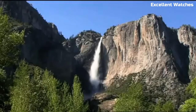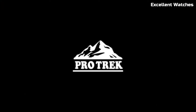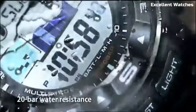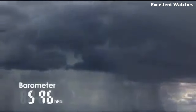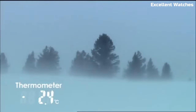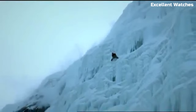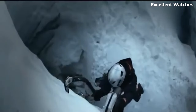The Casio PRW-2500 is a remarkable timepiece designed for outdoor enthusiasts and adventurers. Encased in a titanium housing, it strikes the perfect balance between strength and lightweight comfort. Its standout feature is the triple sensor technology, providing precise readings of compass direction, altitude, barometric pressure, and temperature, making it an indispensable tool for navigation. Solar powered, it offers sustainable, eco-friendly operation, while its water-resistant design ensures it can withstand tough conditions. With a digital display, world-time function, and a host of other features, it's a reliable companion for those who seek accuracy, durability, and versatility in their outdoor pursuits.